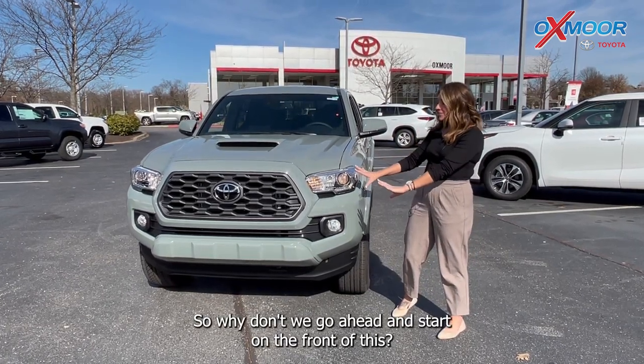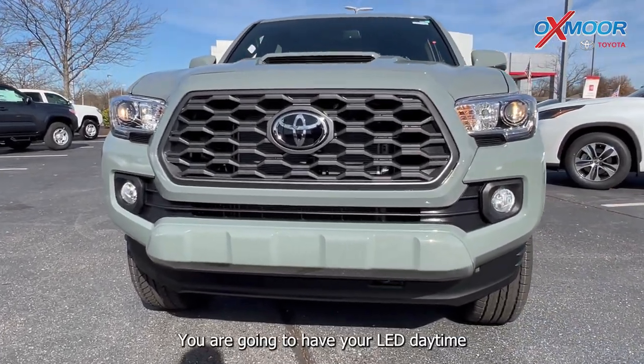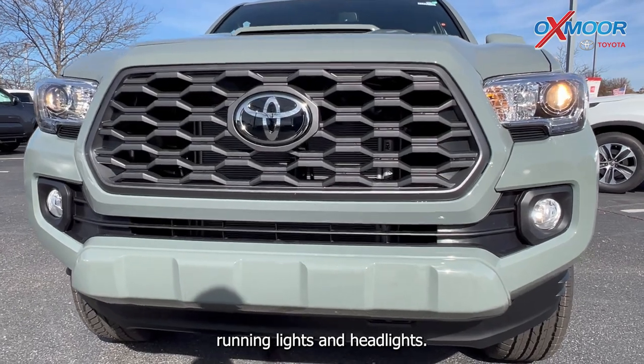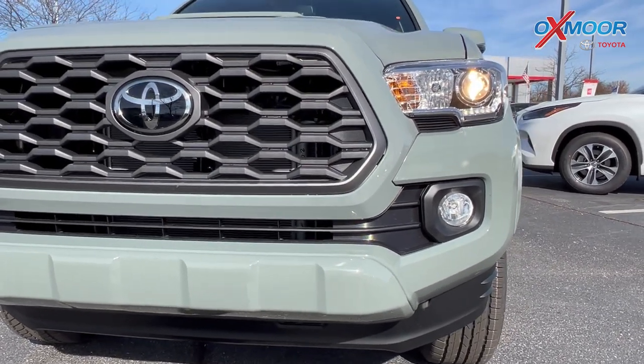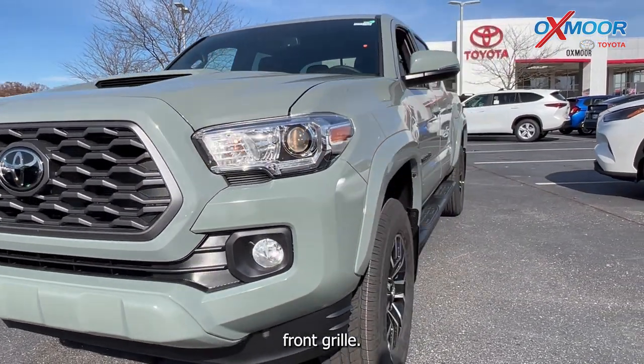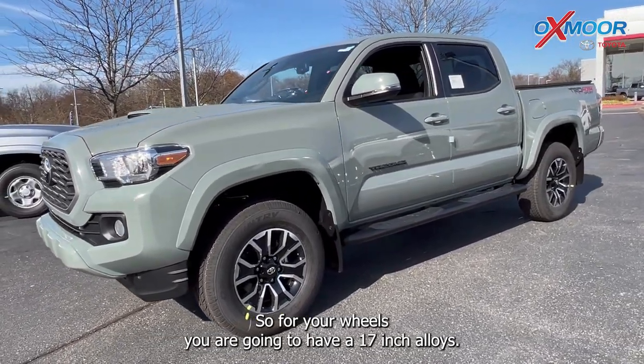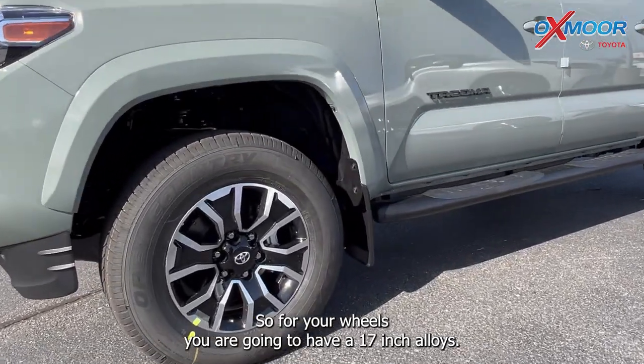So why don't we go ahead and start on the front of this. You are going to have your LED daylight running lights and headlights. You have that beautiful black gray front grille. For your wheels you are going to have 17 inch alloys.